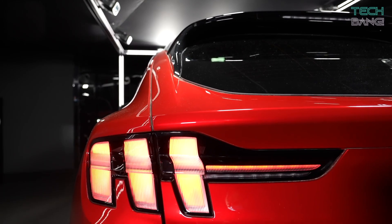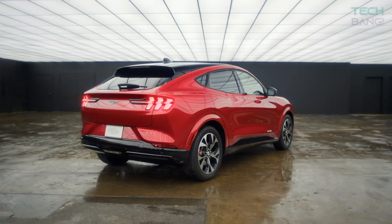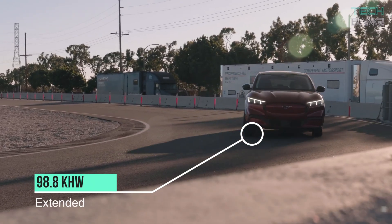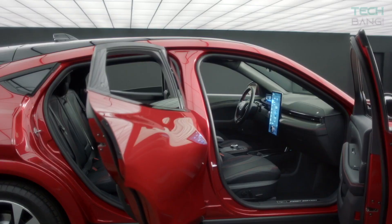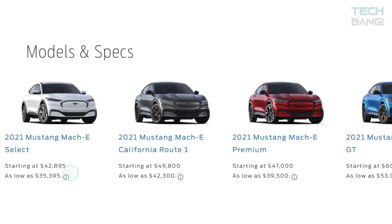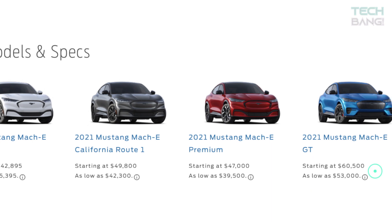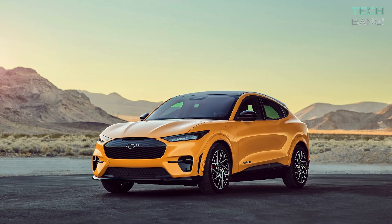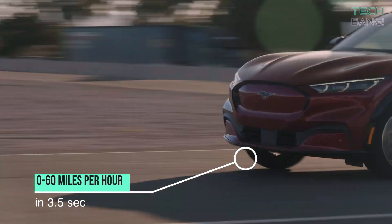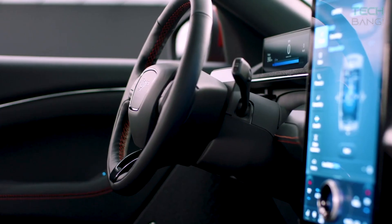The Mustang Mach-E promises a target range of 280 miles while offering two battery options: a standard range 75.7 kWh and an extended range 98.8 kWh. And like its ancestors, this Mustang EV is a bit pricey, with a price tag starting at $42,000 for select versions and going up to $60,000 for the GT. Ford claims the Mach-E GT can go from zero to 60 miles per hour in just 3.5 seconds. Now to the main topic: 10 amazing features of the Mustang Mach-E.